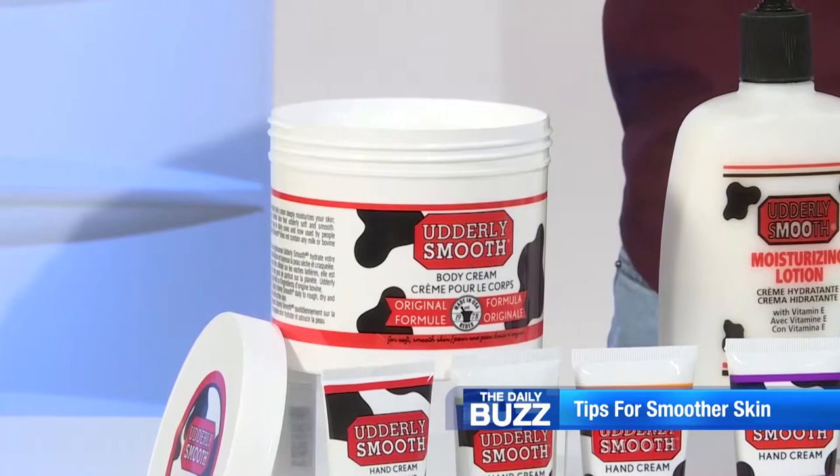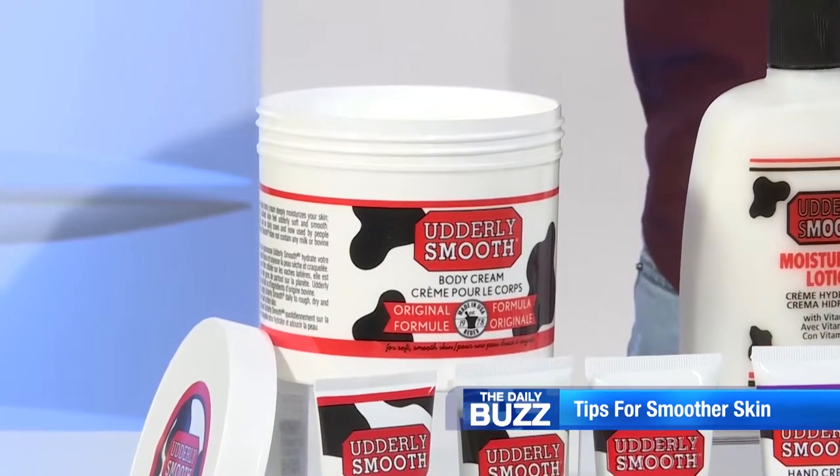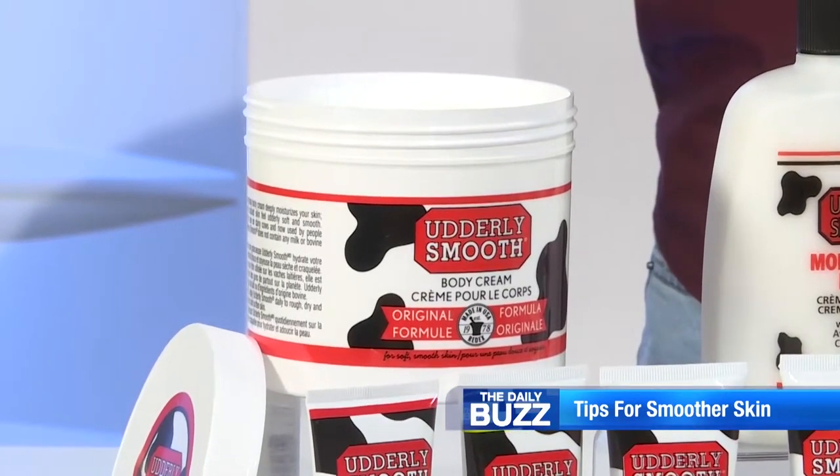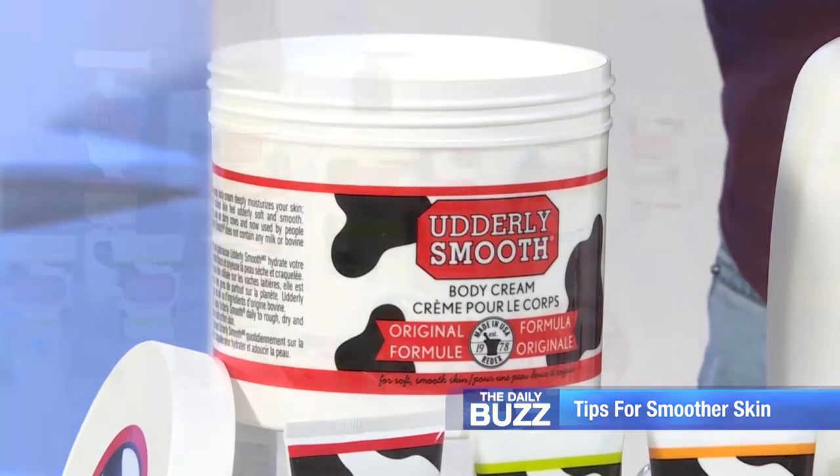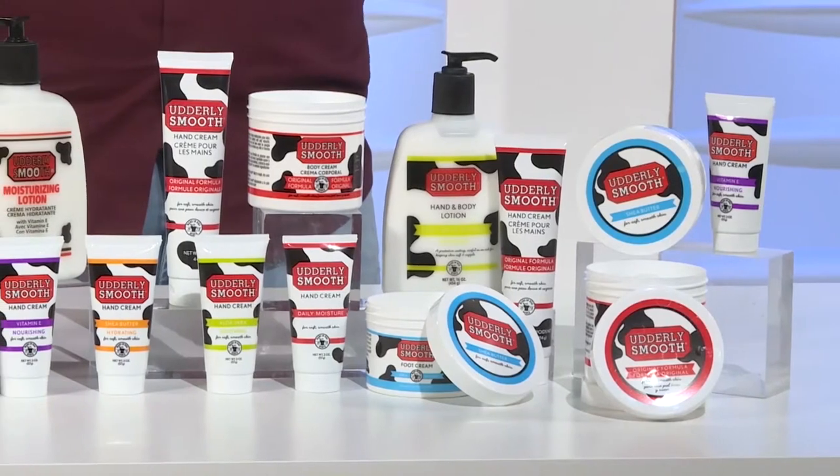Utterly Smooth is made locally, actually in Salem, Ohio, and was originally developed by a registered pharmacist. Why is this important? Because you can feel confident about what you're putting on you and your family's skin.